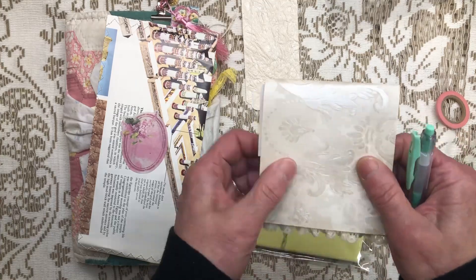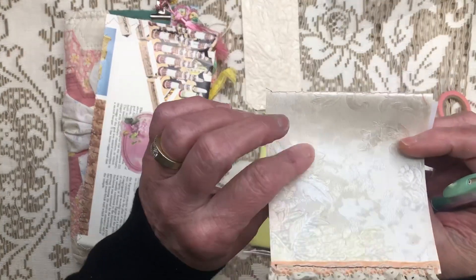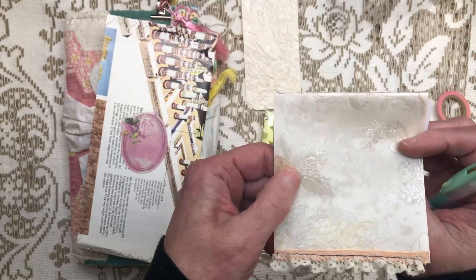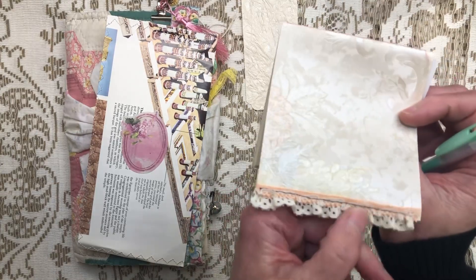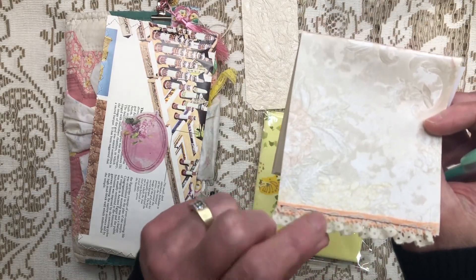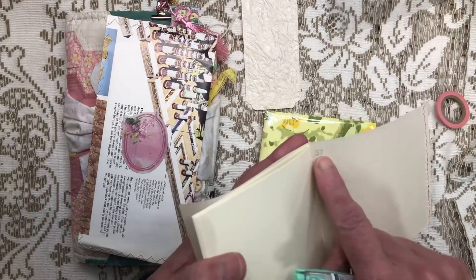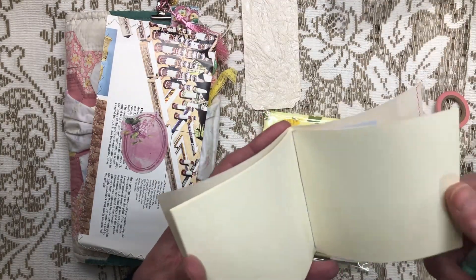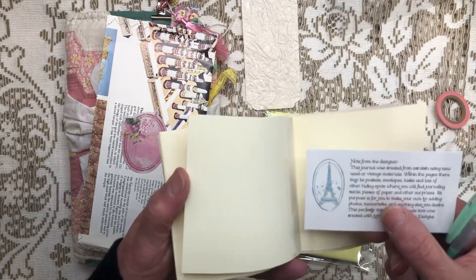Oh, wallpaper! You can never have too much wallpaper. Isn't that gorgeous? It's got a nice satiny sheen, it's got this texture. She sewed what looks like a ribbon on there with some lace trim, and then she made a notebook with some really cool paper. I like that. So there's a couple of different things. And a note from the designer!